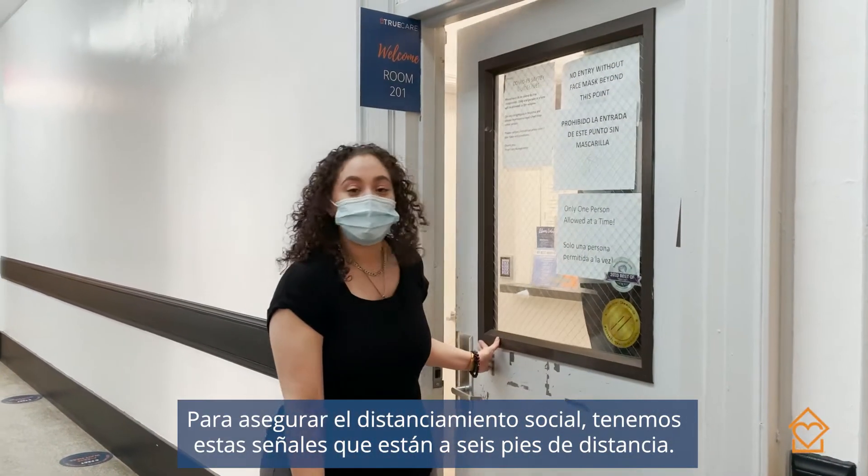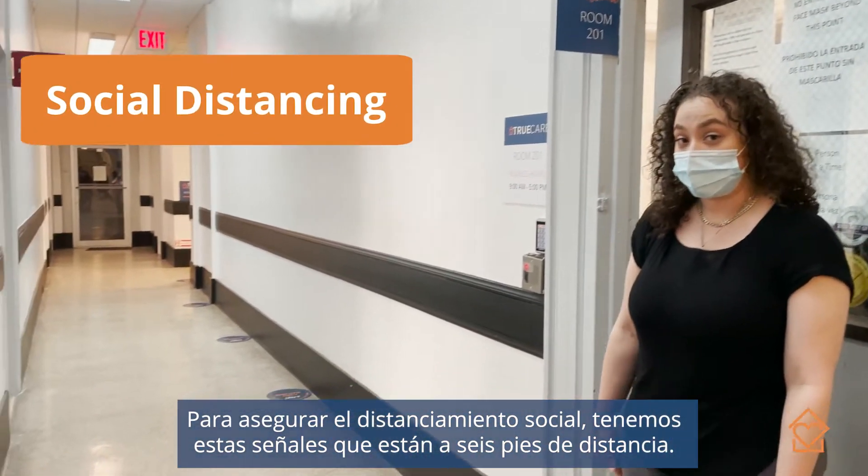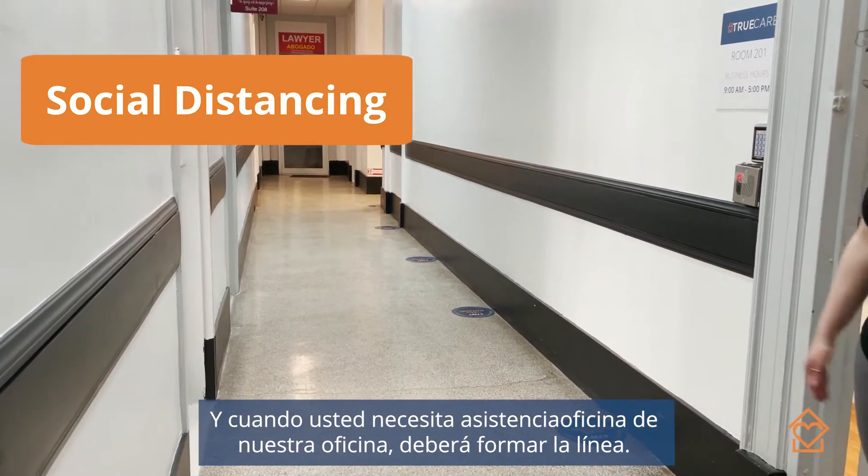In order to ensure social distancing, we have these stickers that are six feet apart. When people need assistance or want to come in, they will come in and make the line.